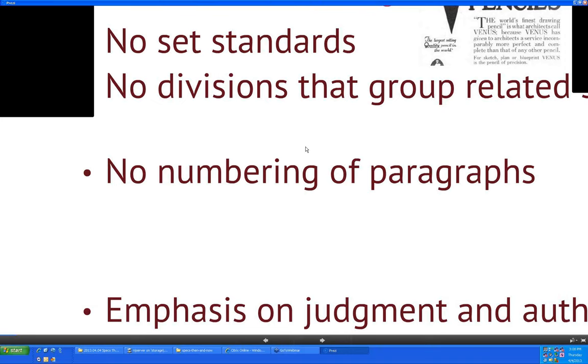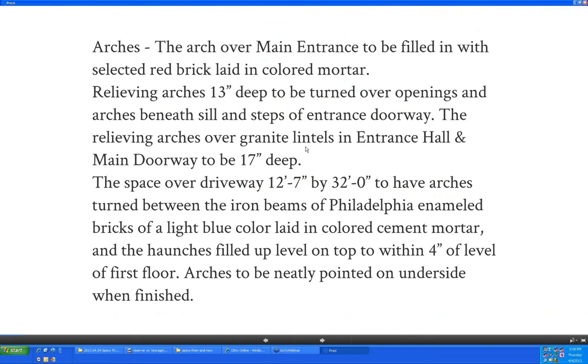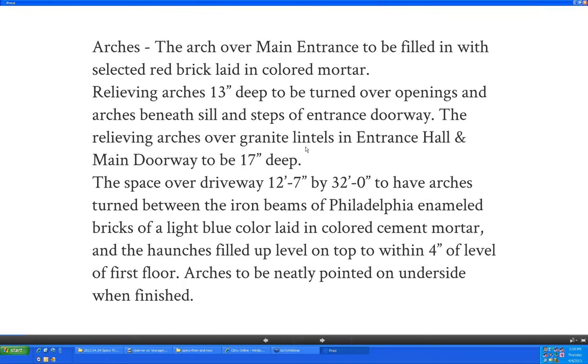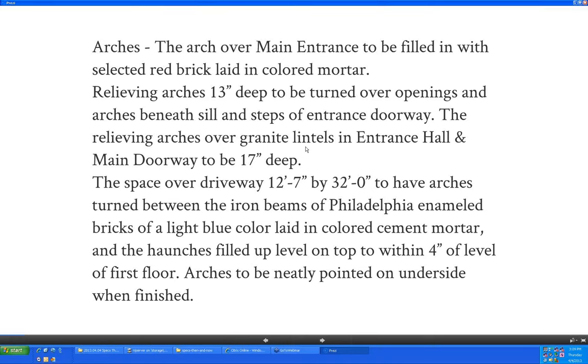In the early days, there was no numbering of paragraphs either. How did they ever keep track of anything? They were pretty short, and mostly they just used little indents at the beginning of paragraphs. Interestingly, a lot of early specifications also had to describe where products were as well as the types of products. You'll notice the reference to 'Philadelphia enameled bricks' in the second paragraph.